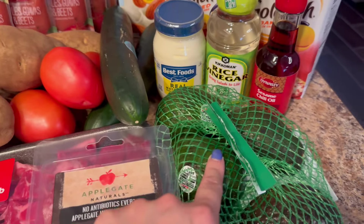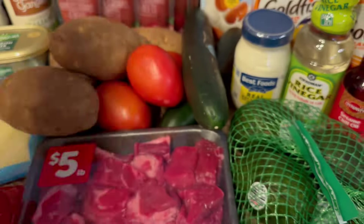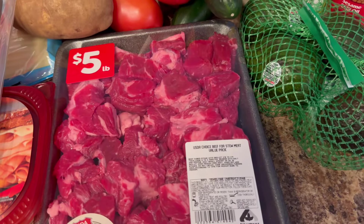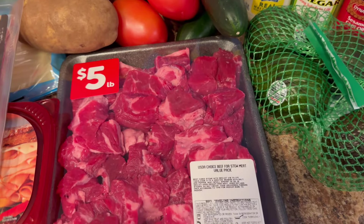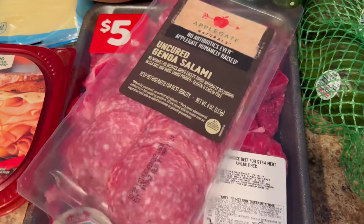That makes a nice side for Asian dishes, so we'll probably have that with orange chicken. I also got more avocados. I got some salami for the pasta salad. And stew meat — this is 1.87 pounds; it was on sale for $9.35, and that's for the stew soup.